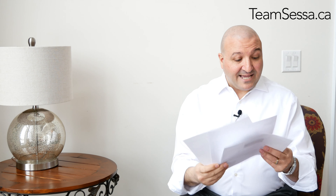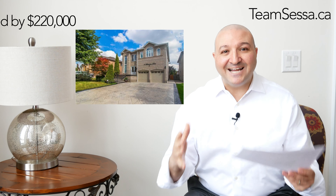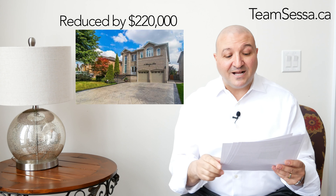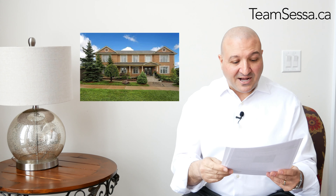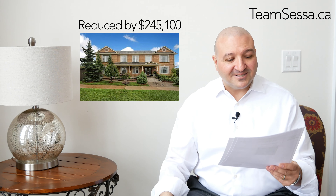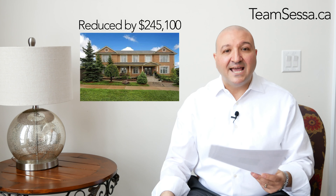We're in Sonoma Heights, and now we're down to the last three or four major price reductions. This one was $1,449,000, was reduced by $220,000, and is now at $1,229,000. What were they thinking? The next home in Sonoma Heights was $1,245,000, was reduced by $245,000, and is now under $1,000,000 at $999,900.